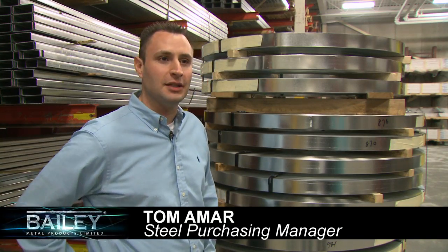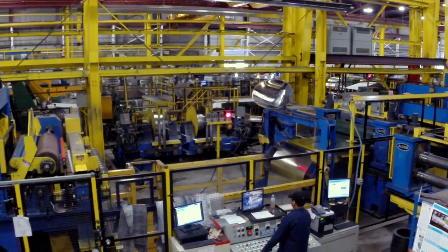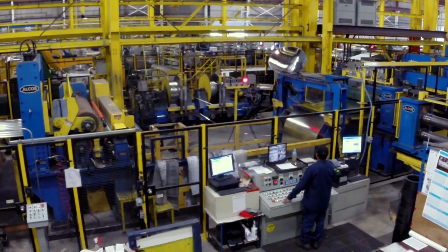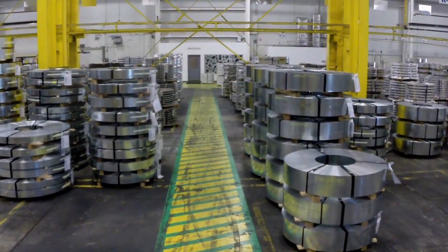Sourcing the raw material domestically allows for tighter tolerances and superior quality. Our long-lasting relationships with world-class steel manufacturers provides access to consistently high-quality steel.